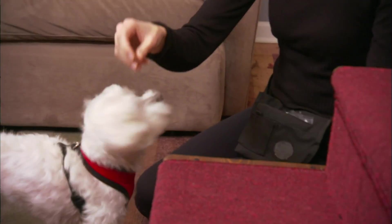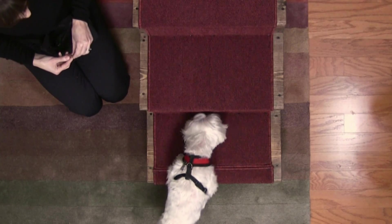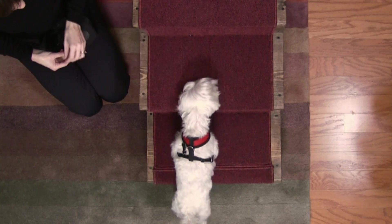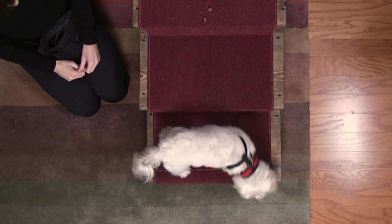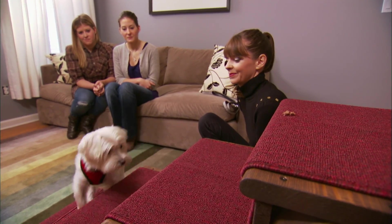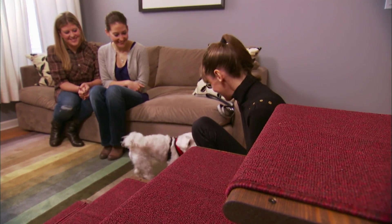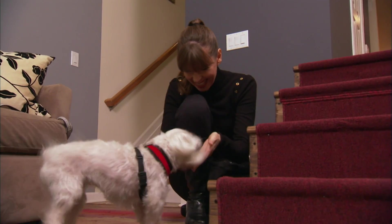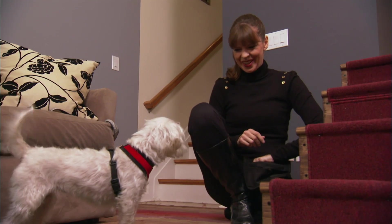Victoria gently coaxes Pumpkin onto the first step using treats. I'm not forcing her. Once Pumpkin braves the second step, Victoria moves the treat a little higher. It's all about giving your dog confidence. And then even higher. Pumpkin really was excited — her tail was wagging, she was happy. She had no problems doing it.